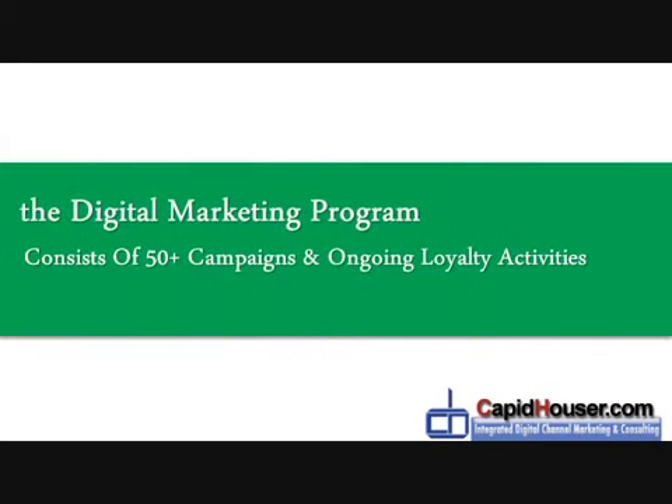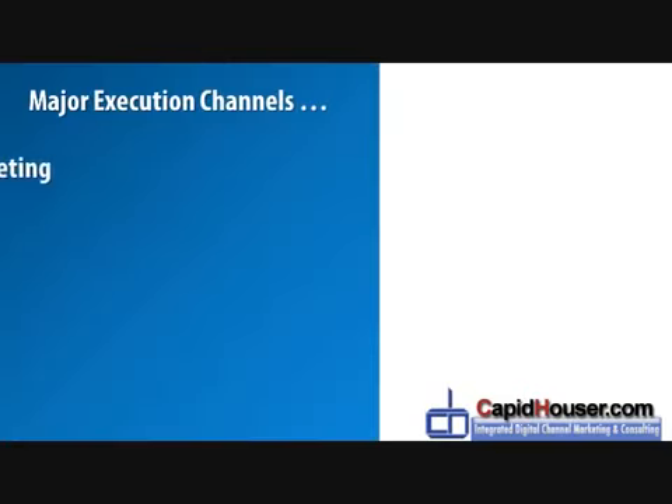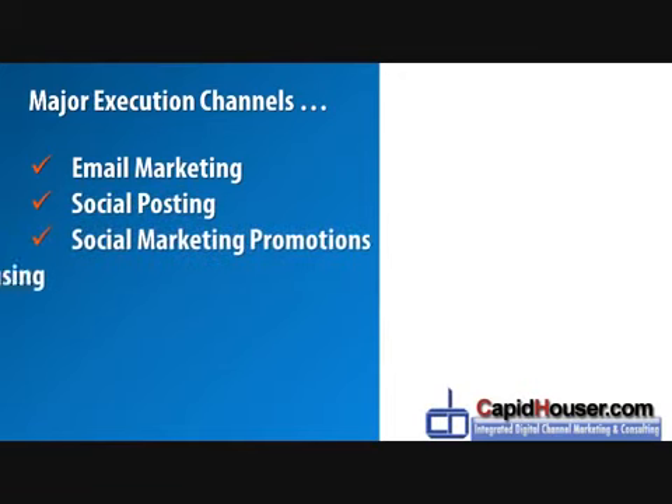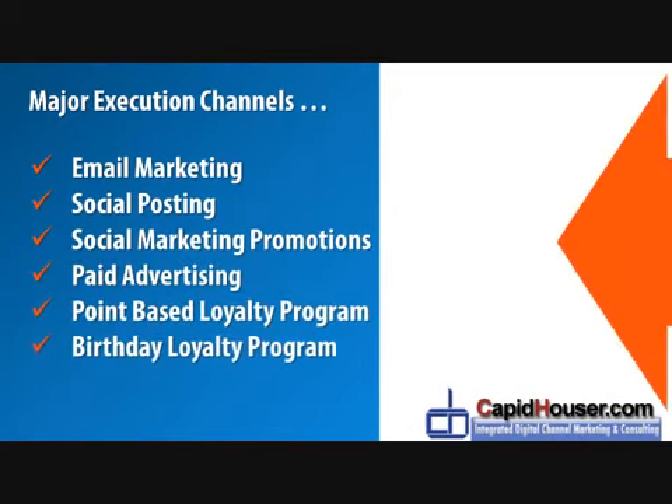The digital marketing program consists of 50-plus campaigns that we've developed and ongoing loyalty activities. Campaigns and activities will be executed using some of the following: email marketing, social posting, social marketing promotions, paid advertising, point-based loyalty programs, as well as birthday loyalty programs.